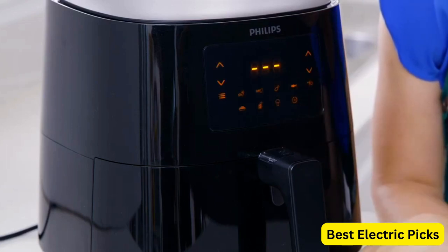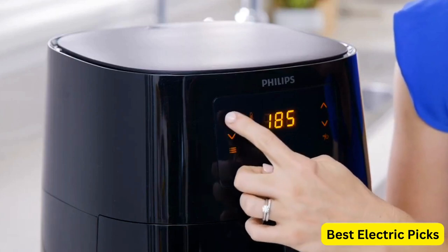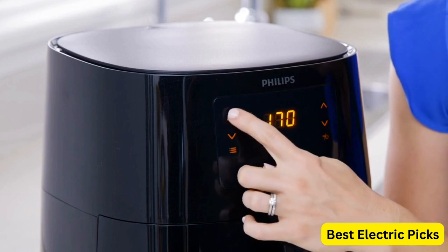The sleek black design adds a modern touch to any kitchen countertop. With the Philips Essential Air Fryer XL, you can enjoy your favorite fried dishes guilt-free, knowing that you are making healthier choices.